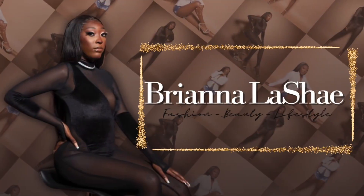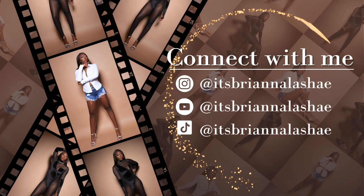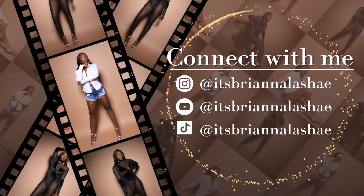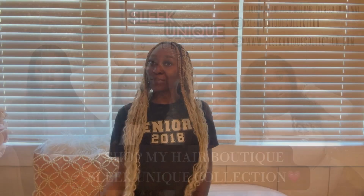What's up y'all, it's your girl Brianna Lachey and I'm back with another lit video. Hey my loves, welcome back to my channel — today's video is another mini try-on haul.